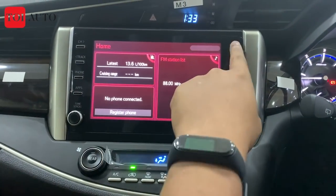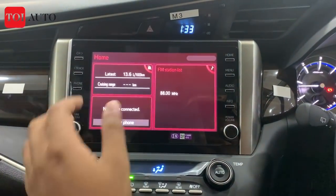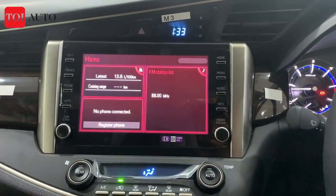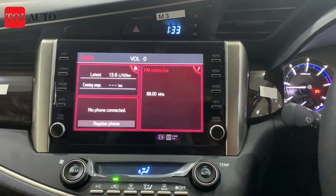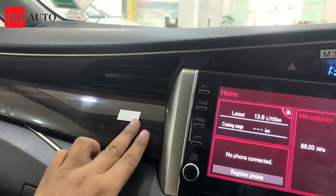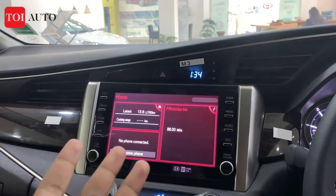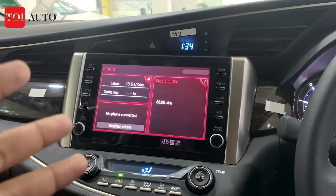All the keys are well put together and the build quality feels pretty good. It is finished in piano black, which means it will attract more dust. The tuning and sound knobs are quite well built. The AC switches remain the same. The dashboard also gets a wooden finish. With the infotainment, you get geofencing, remote immobilization, and many connected features now available with the Innova Crysta.